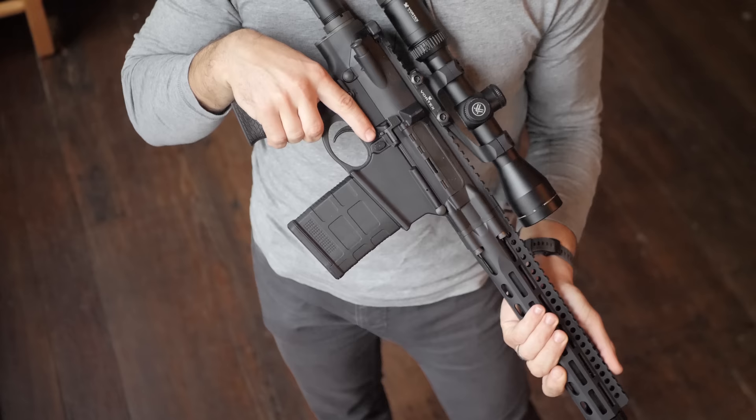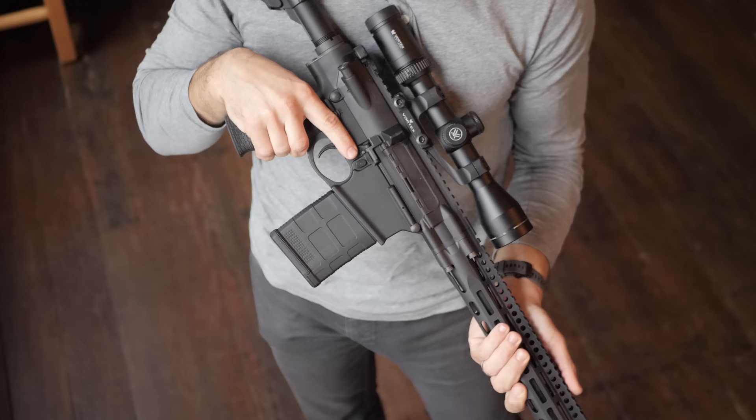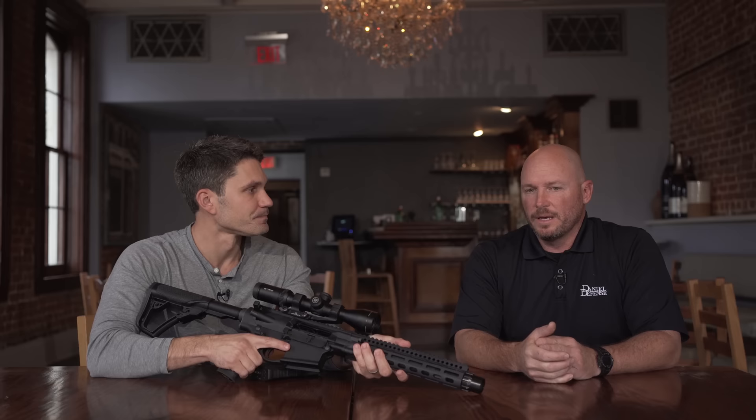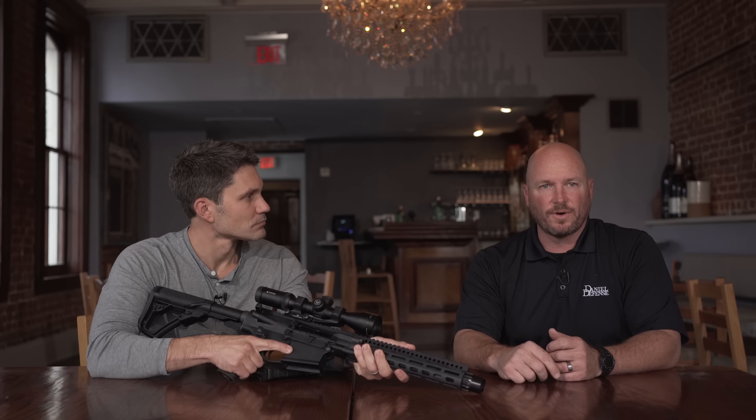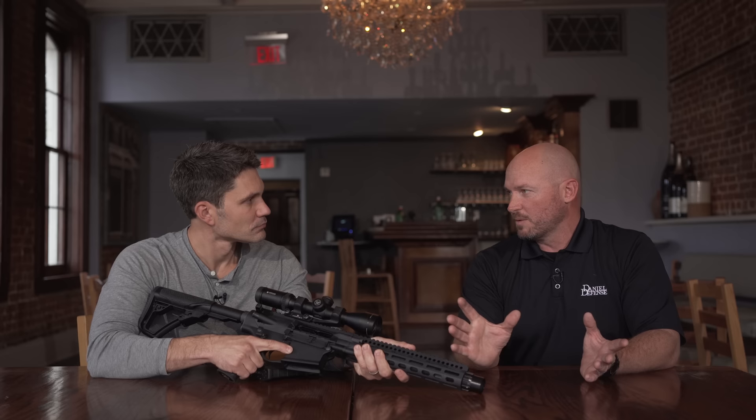You're not working with like a brace — it comes out of the factory the way you guys want it to be and the way you guys want it to run. So if you already have a 16-inch or 18-inch variant of the DD5 and you want to Form 1 that lower, you can convert it with the 12 and a half inch upper. I don't know when just the upper is going to be released, but that is a possibility.